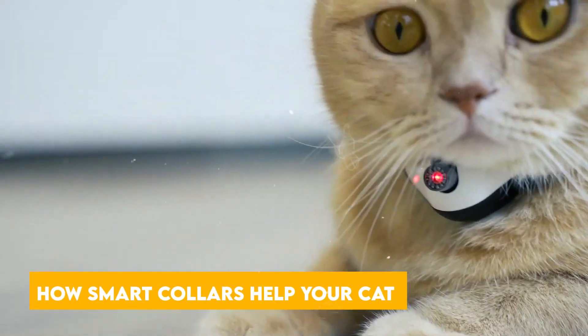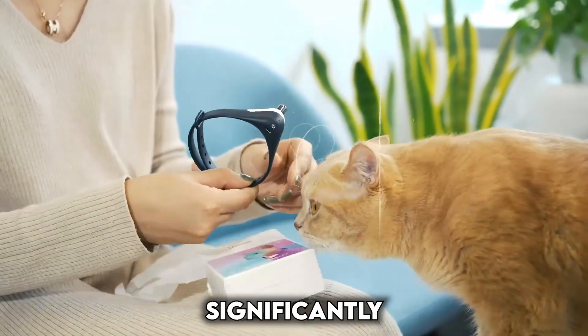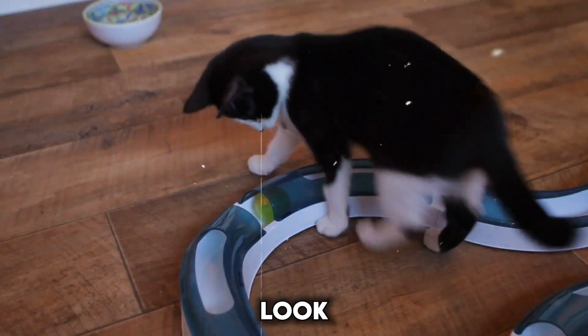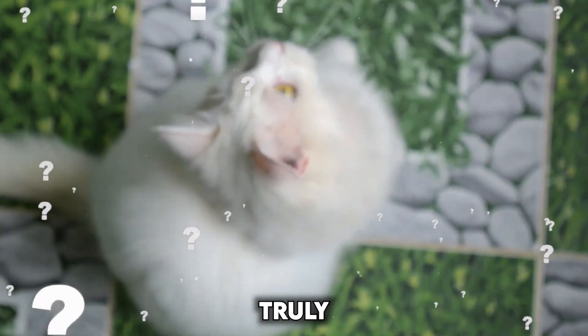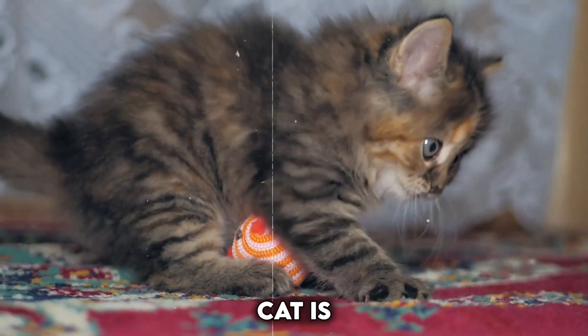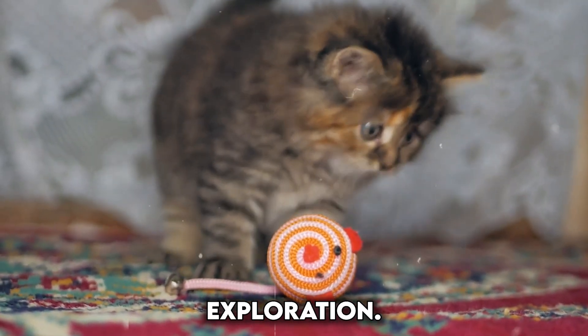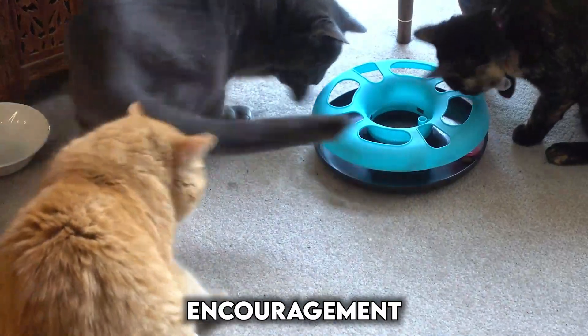Smart collars offer a variety of features that can significantly improve your cat's overall health and well-being. Tracking activity: ever wonder how active your cat truly is? Smart collars track movement, allowing you to see if your cat is getting enough playtime or engaging in curious exploration. This can be particularly helpful for indoor cats who might need encouragement to exercise.